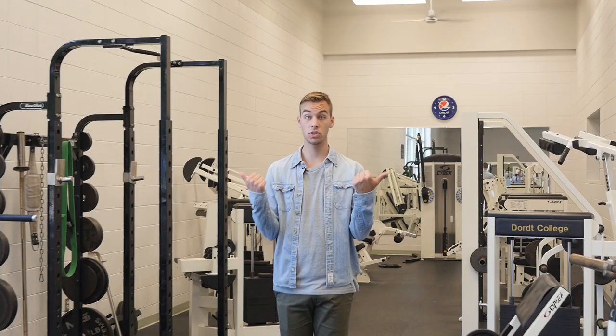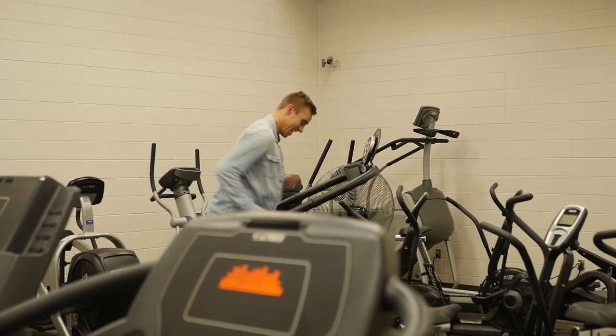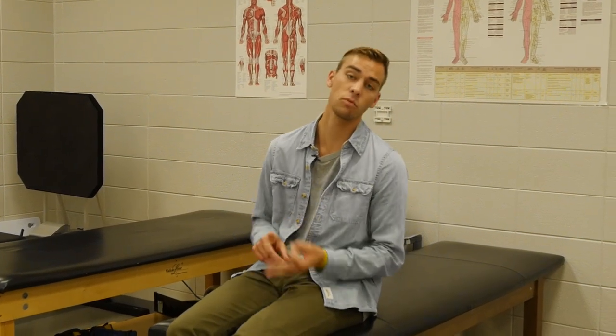The Rec Center offers a six-lane track, as well as different basketball courts, three racquetball courts, two weight rooms, and a cardio room. Student athletes also have access to the trainer's room, which is helpful for injury rehab, tapings, as well as ice baths.